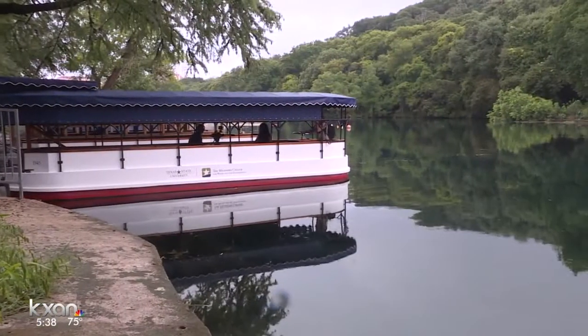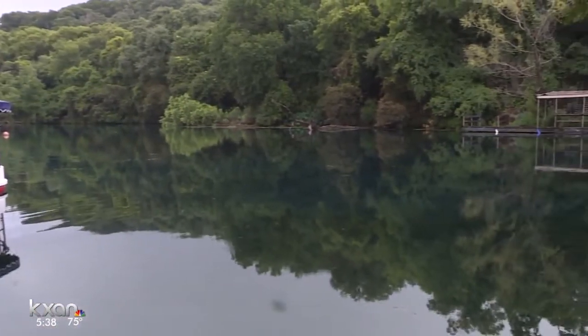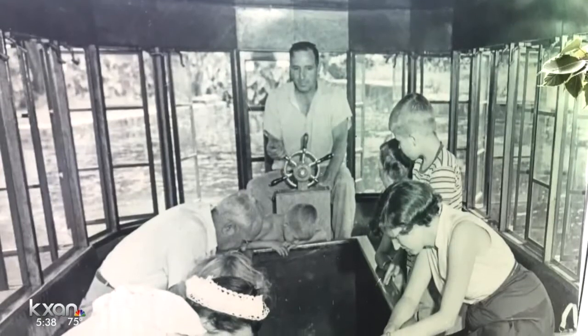The goal is preserving this view for generations to come. "We want these boats to last forever, so my grandchildren can come and take the glass-bottom boat." A glass-bottom legacy now built to last ages.